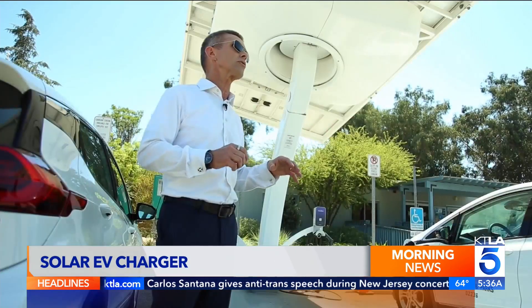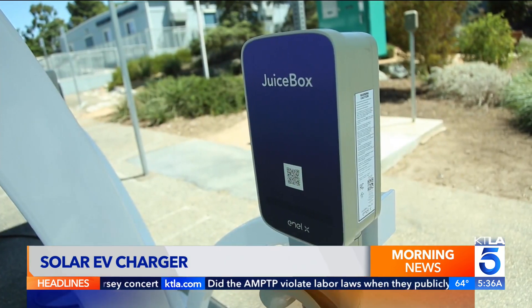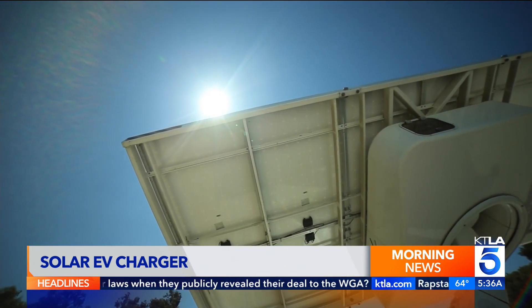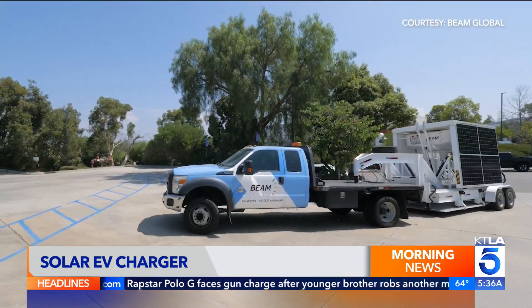If there's a power outage or flooding or anything else like that, this thing will continue to charge vehicles even if the grid goes down. So you're driving with essentially free electricity, completely clean — driving on sunshine, as they call it. And you haven't had to do any construction work, and in the event you want to move it, it's transportable.